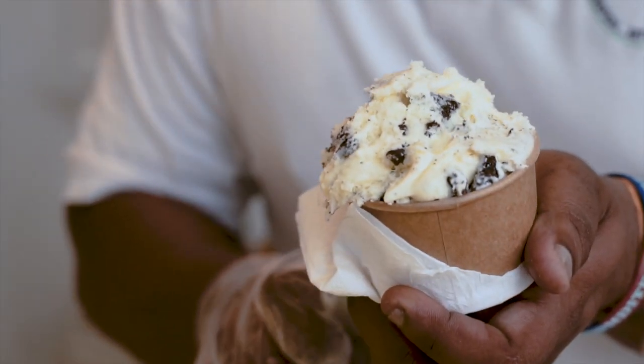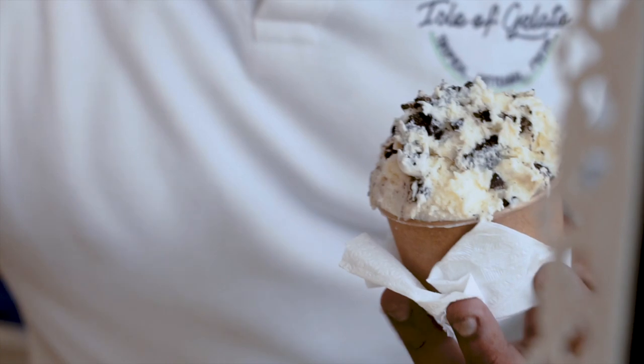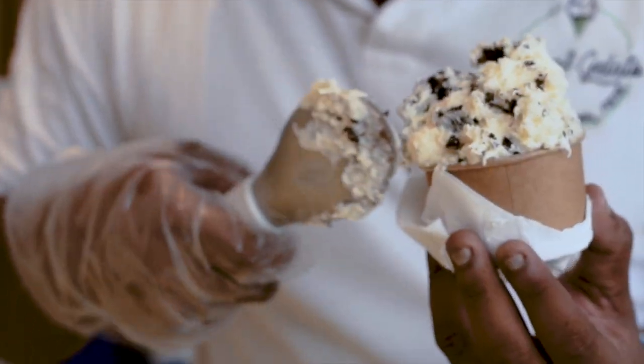Common food products containing guar gum are vegan milks, such as coconut and almond, dairy products such as ice cream, yogurt, and cheese, dressings, marinades, gluten-free baked goods, fried foods, pasta, and meats.